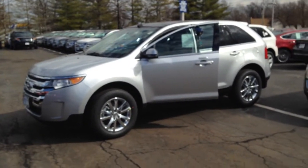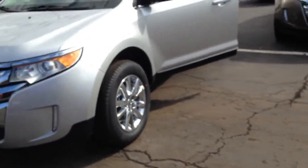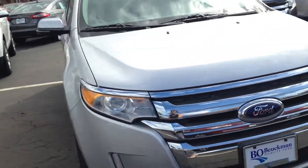Here's our beautiful 2014 Ford Edge. Check out those tires. What a beautifully designed vehicle.